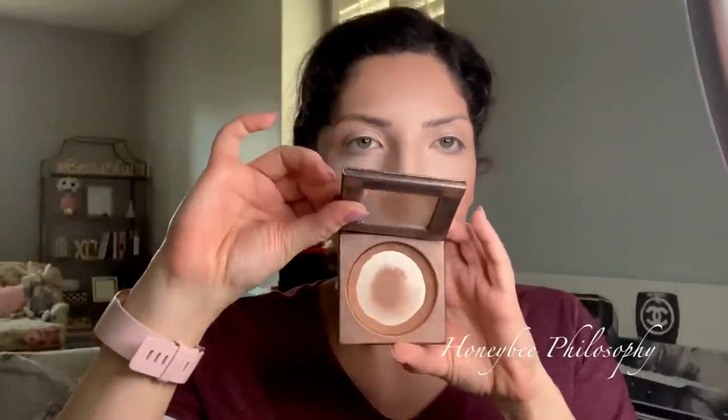Then I use the Too Faced Peach Perfect Setting Powder for the rest of my face. I use the Park Avenue Princess Tarte Bronzer for my contour areas. I use the Lorac Baked Matte Satin Blush in Exposed for my cheeks. I wanted something like princess flushed — like that rosy cheek look. I've been doing a lot of peachy tones for months.